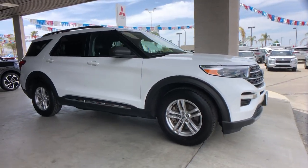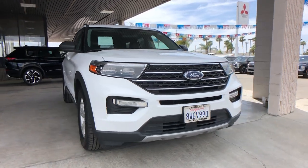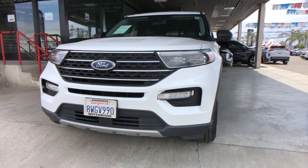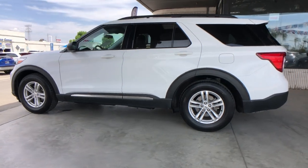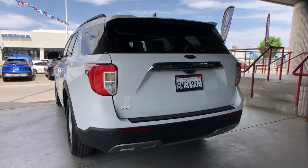You'll have love at first sight with the 2021 Ford Explorer. With less than 45,000 miles on the odometer, this vehicle stands out from the rest. Answer the call to adventure in this Ford Explorer, the midsize SUV with a commanding presence and technology that lets you customize your driving experience.